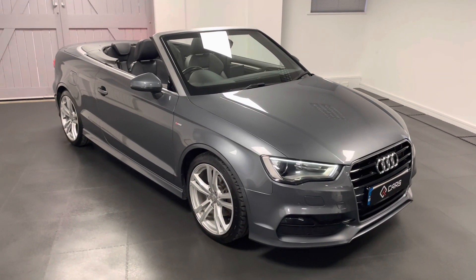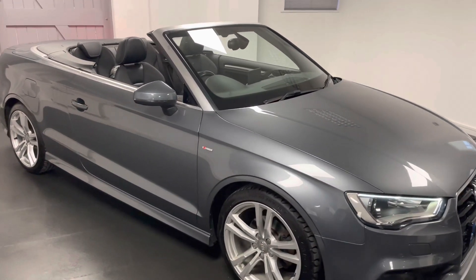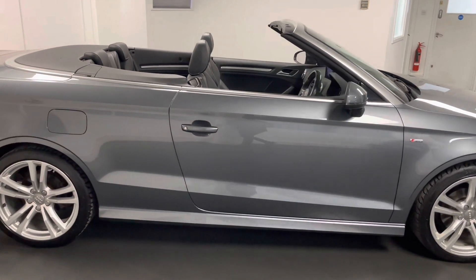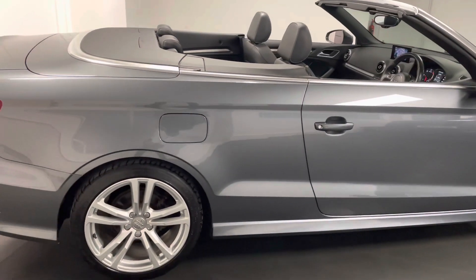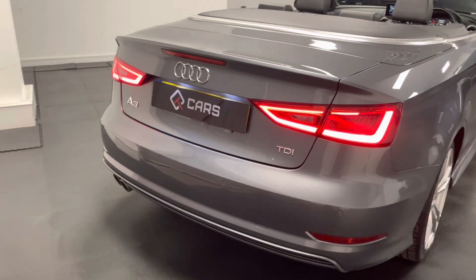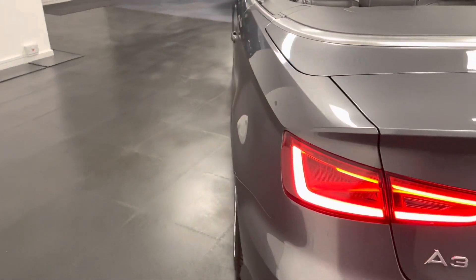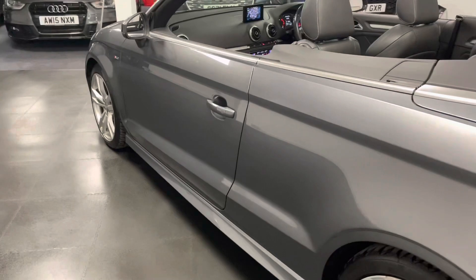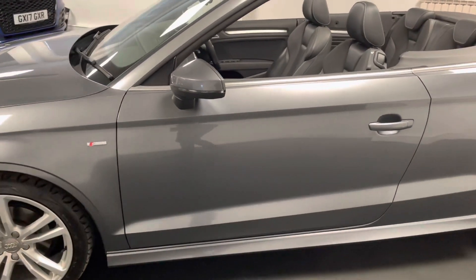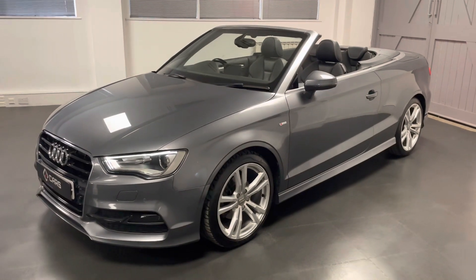Hi guys, welcome to another video from Quattro Tech Cars. Here we're having a look at this 2014 Audi A3 Cabriolet — it's the two-litre TDI 150 PS running through the S-Tronic transmission, finished in the lovely metallic Monsoon Grey. This car came with quite a lot of factory spec, including front and rear parking sensors, the Bang & Olufsen sound system, and the really nice Nappa black leather interior.